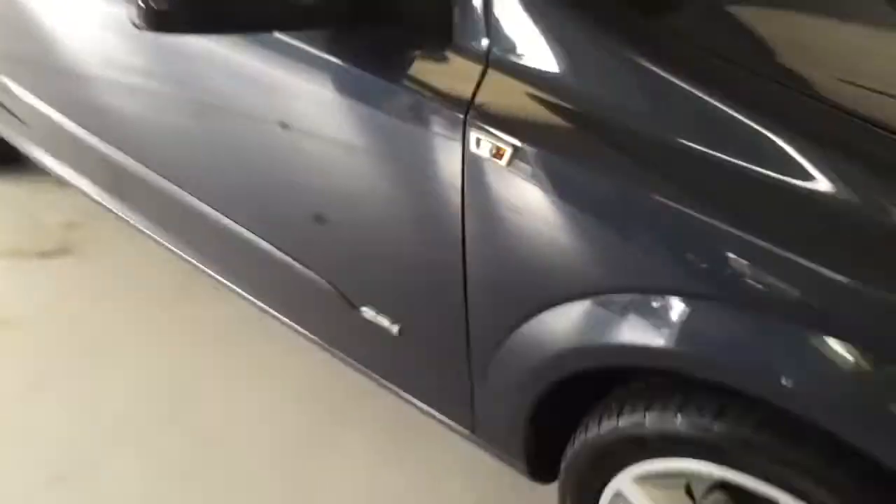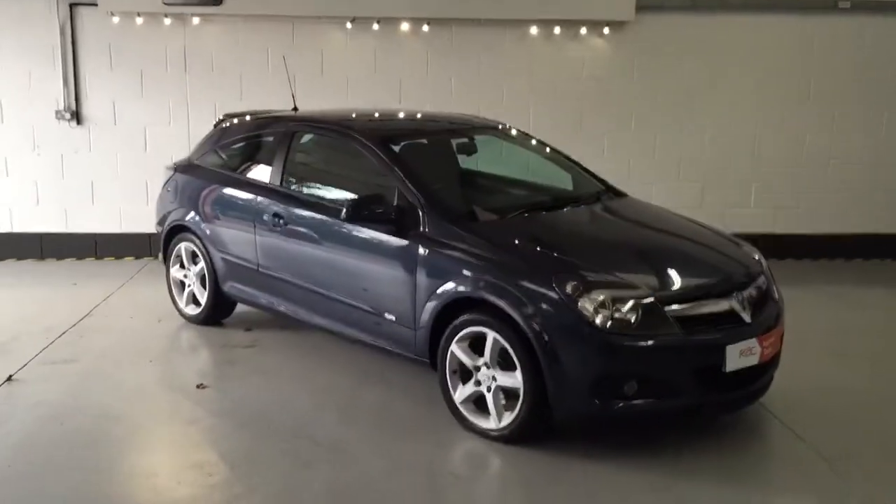The car has covered just 54,000 miles. It is RAC approved — it has been through our RAC checklist as you can see. The car will come with 12 months MOT and six months warranty.